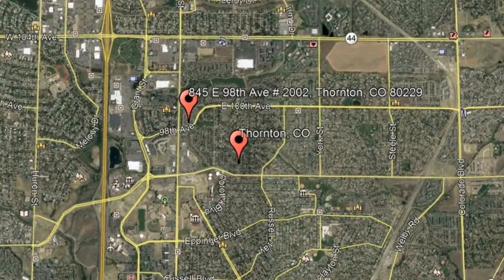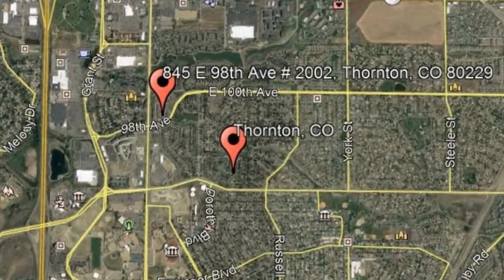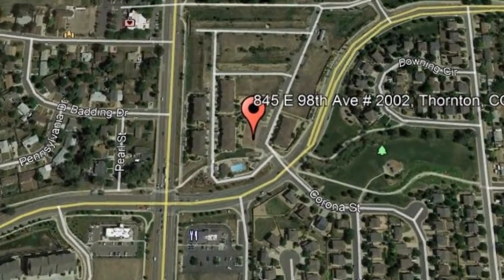Here are photos of an available rental property. Make it yours today. 845 East 98th Avenue, number 2002, Thornton, Colorado.